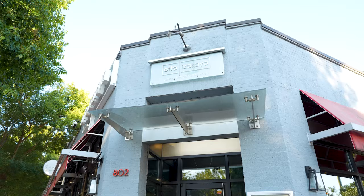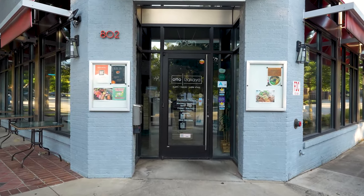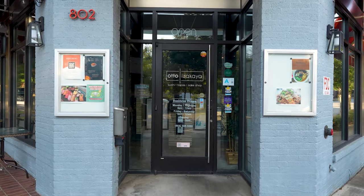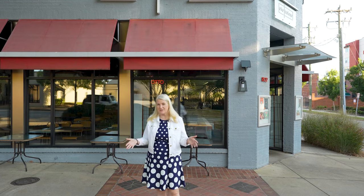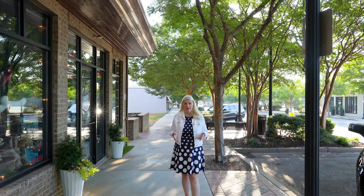Now we're in front of Auto Azakaya. It is a cool restaurant with sushi, tapas, and a sake bar. You can relax with friends and family either inside or outside to enjoy the fresh air. It is a very walkable city, as you can see. There are places right across the street like Splash on Main where you can go shopping and have dinner right afterwards — you don't have to be in the hustle and bustle of Main Street.